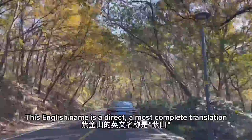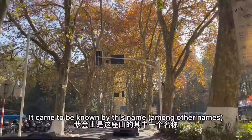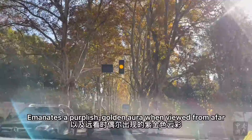The trees stand like a row of imperial guards protecting this grand mausoleum, which is located very close to another Nanjing landmark, the Shen Yixie Mausoleum. Both tombs are situated on the Purple Mountain. This English name is a direct and almost complete translation of the Chinese name Zijinshan, meaning Mount Purple Gold. It came to be known by this name due to the peak of purplish rock that supposedly emanates a purplish golden aura when viewed from afar.